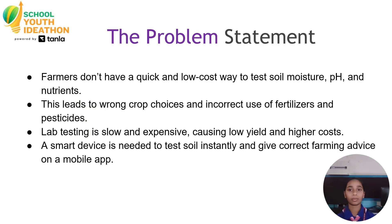Now I will tell the problem statement. Farmers don't have a quick and low-cost way to test soil moisture, pH, and nutrients. This leads to wrong choices and incorrect use of fertilizers and pesticides. Lab testing is slow and expensive. A smart device is needed to test soil instantly and give correct farming advice on a mobile app.